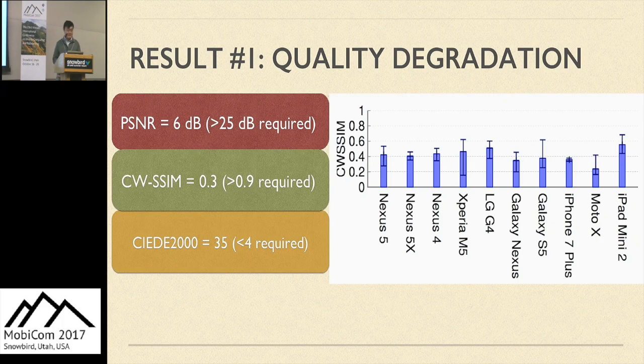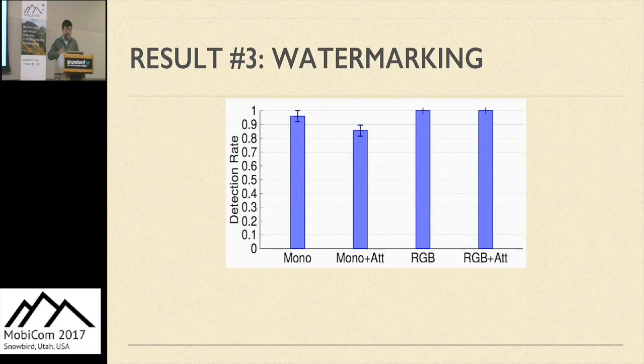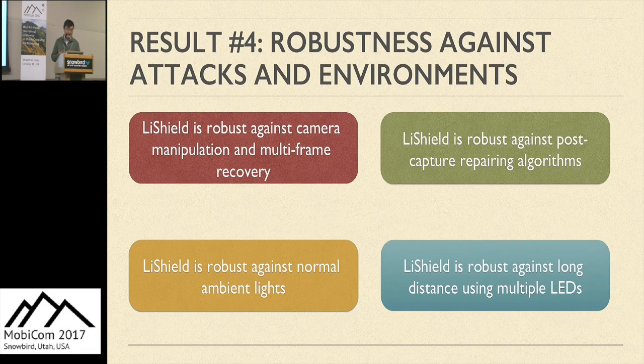We tested 10 phone models and found LightShield effective against all of them, although there are some variations in quality degradation. This figure shows frames recorded by an authorized user and attackers simultaneously. The authorized user does not experience any stripping effect, while attackers are still blocked with an obvious stripping effect. We embed black-and-white barcodes as well as multi-color barcodes. The false positive rate is smaller than 5%, and the detection rate can be larger than 90%. Attackers can remove some strips by manipulating camera exposure, but our system embeds multiple frequencies, providing redundancy to make it robust.